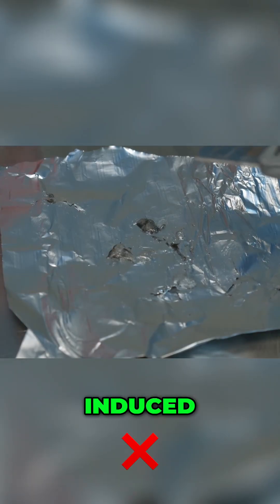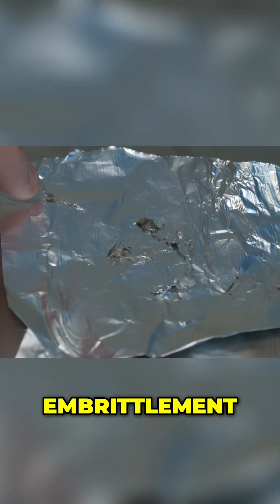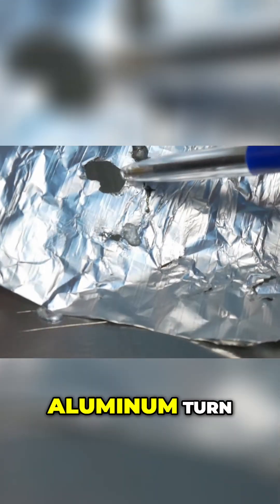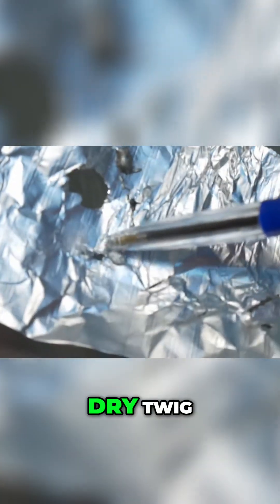Scientists call this gallium-induced structural failure, or a type of liquid metal embrittlement. Essentially, gallium makes the flexible, ductile aluminum turn brittle — imagine turning a flexible rubber hose into a dry twig. That is literally what happens on a microscopic scale. When you try to bend or stress the gallium-treated aluminum, it just cracks and breaks instead of flexing.